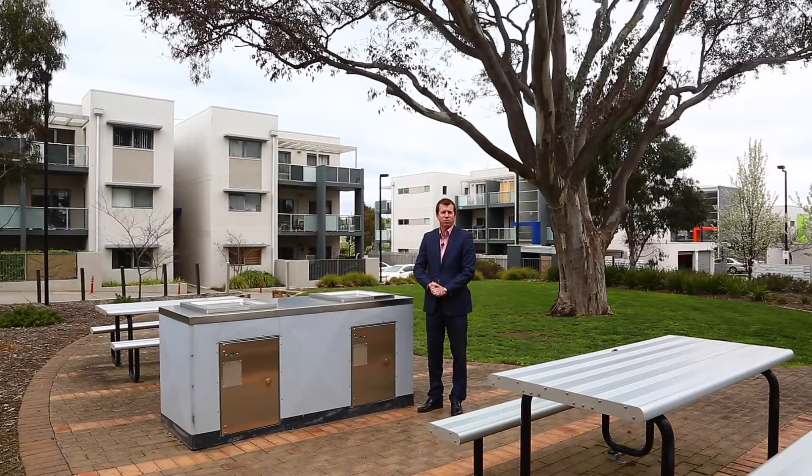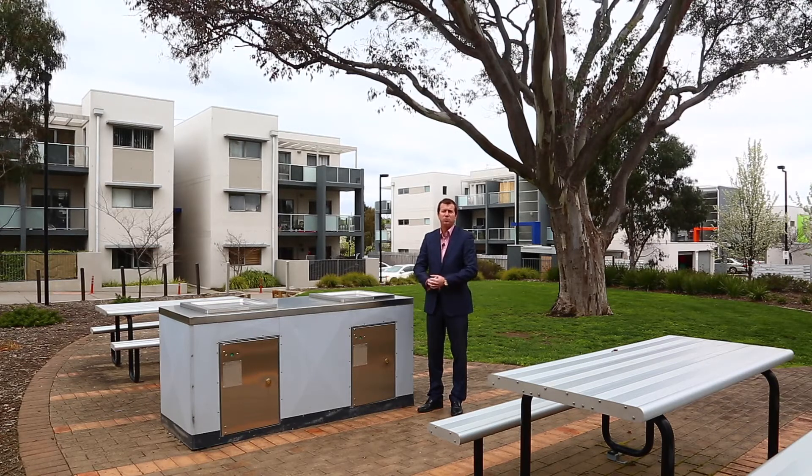Thanks again for having a look through 62 of 75 Elizabeth Jolly Crescent in the Mosaic development here in Franklin. I'm sure you'll agree it's a great apartment, either for live-in owners or investors. And how's this for a little bonus — the weather will be warming up really soon, and I can see you out here having a barbecue and a couple of quiet beers.